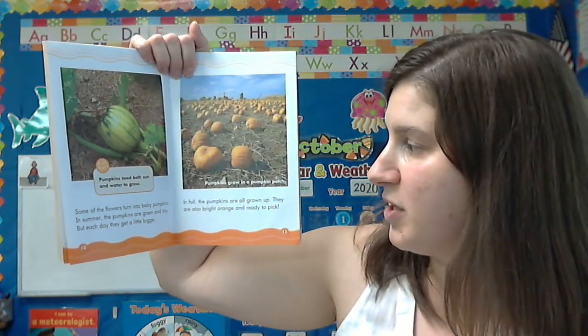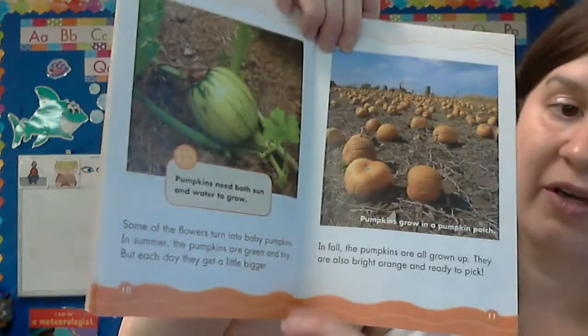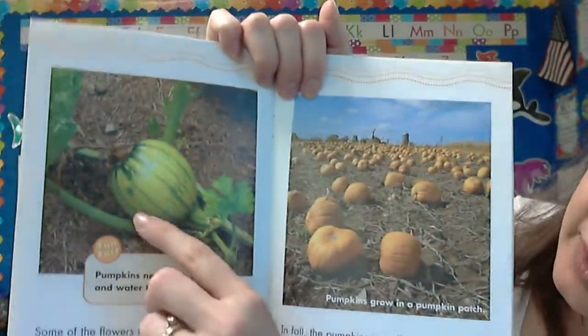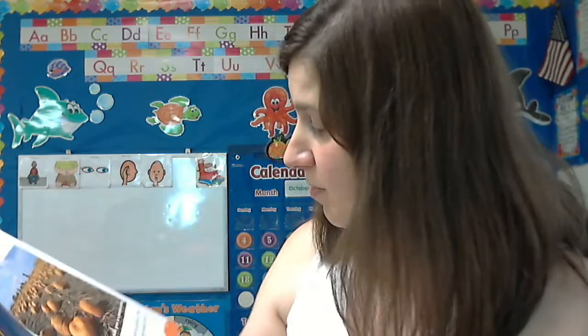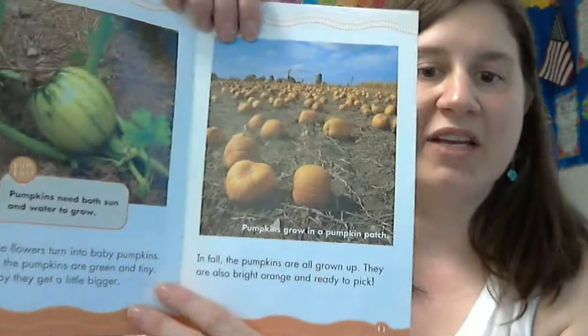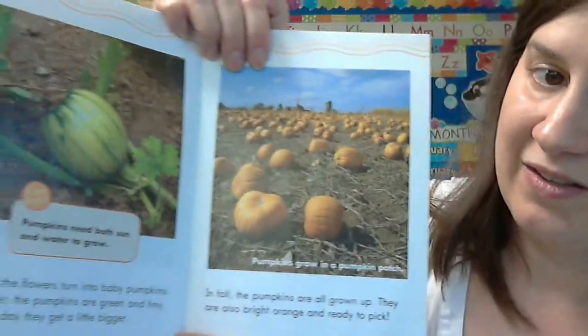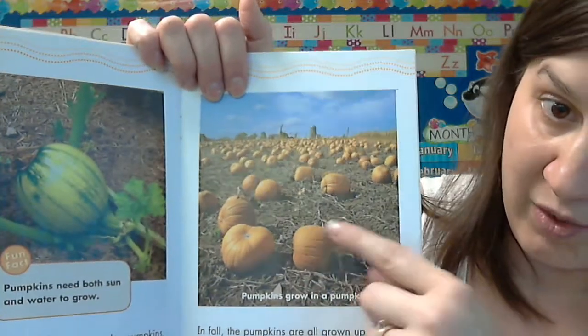Some of the flowers turn into baby pumpkins. In summer, the pumpkins are green and tiny, but each day they get a little bigger. There they are right there — we don't get to see them that way too often. In fall, the pumpkins are all grown up. They are also bright orange and ready to pick. That's a summer pumpkin growing, and that's the fall pumpkin ready to be picked.